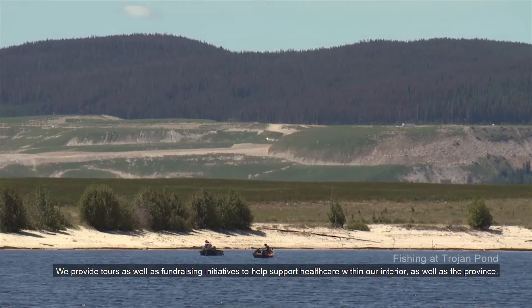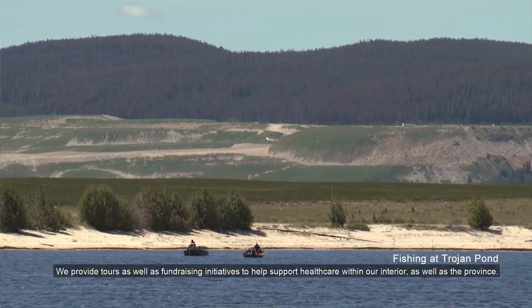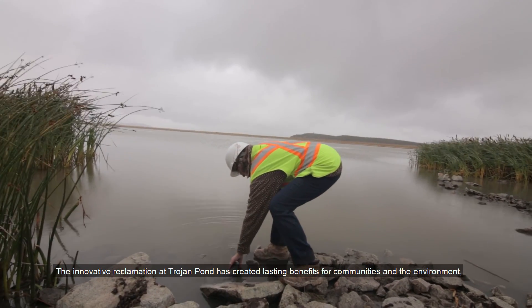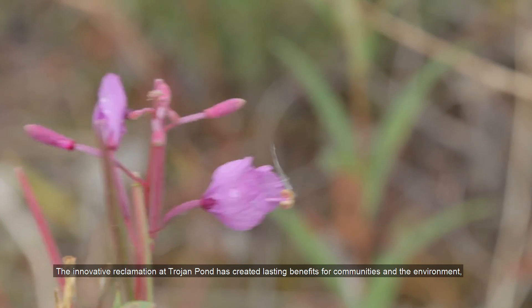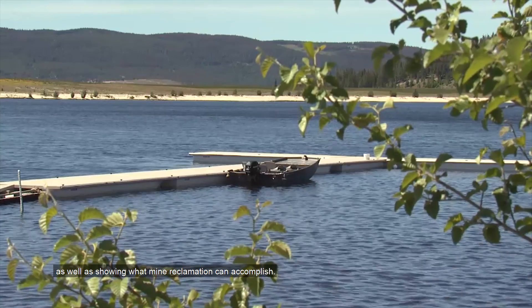We provide tours as well as fundraising initiatives to help support healthcare within our interior as well as the province. The innovative reclamation at Trojan Pond has created lasting benefits for communities and the environment, as well as showing what mine reclamation can accomplish.